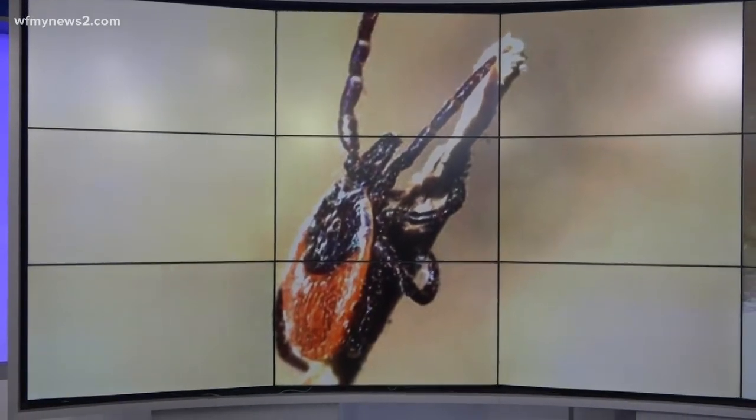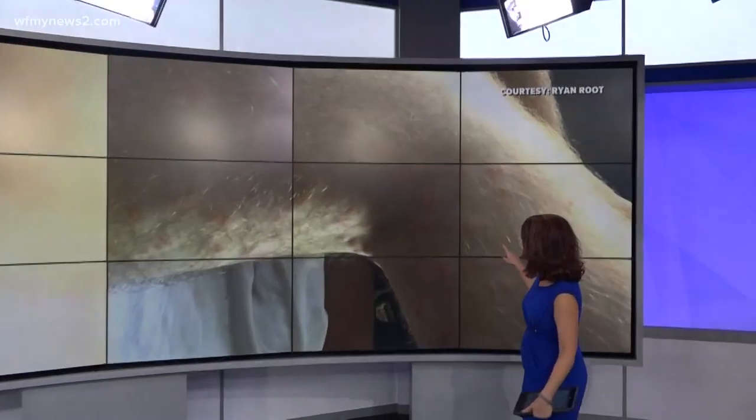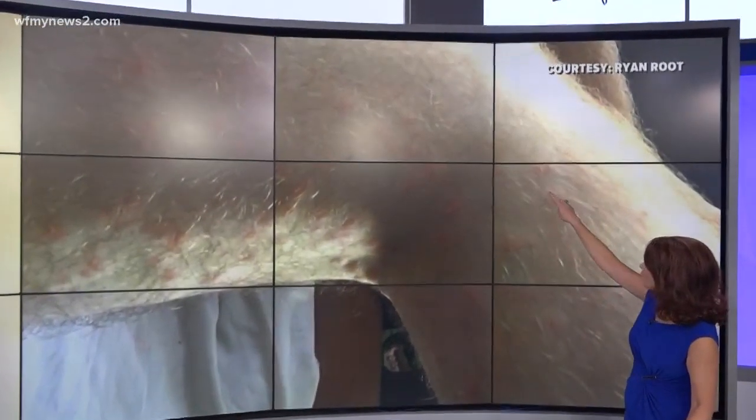You know what a tick or a tick bite looks like, but have you seen this? All of these little red welts are tick bites, but they're not from the normal tick. They're from little baby ticks.